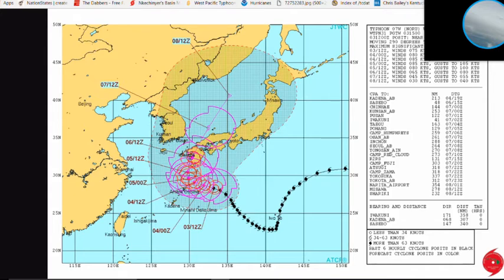Currently Typhoon Noru is a 75-knot system, or 86 miles per hour. As you can see on the track, it is forecast to have a westward heading with a possible slight northern heading as it heads towards the Amami and southern Kyushu islands of Japan, and is forecast to intensify to possibly a Category 2.